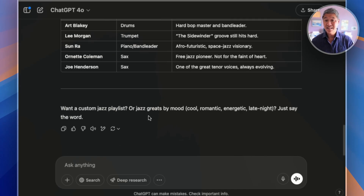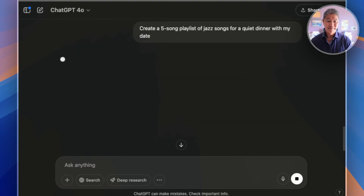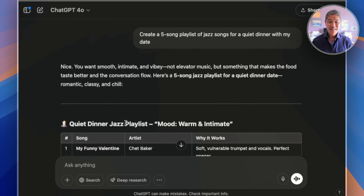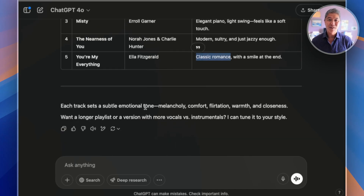But if you give it a task — something like 'create a five-song playlist of jazz songs for a quiet dinner with my date' — now we're talking. It comes back with smooth, intimate, vibey track suggestions, the artist, and why each song works. Classic romance. You see how this is so much more useful than simply using it as a search engine.